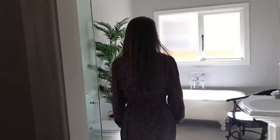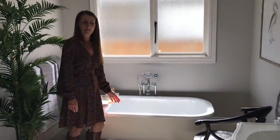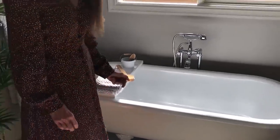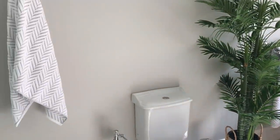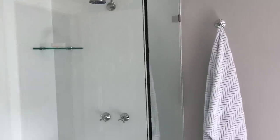Now we come down here to the main bathroom. We have a gorgeous cast iron bath — it's a real antique bath, fully restored by Antique Baths Australia. Again, same floor tiles as the en suite. French pattern, just stunning.